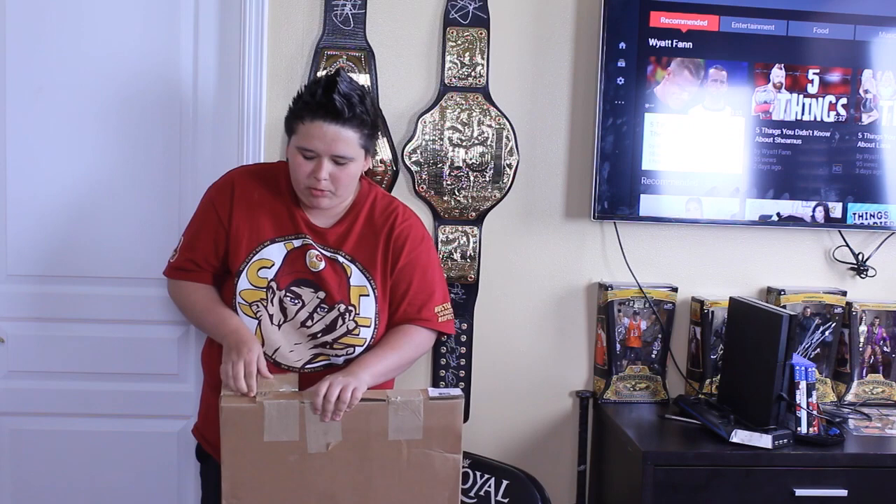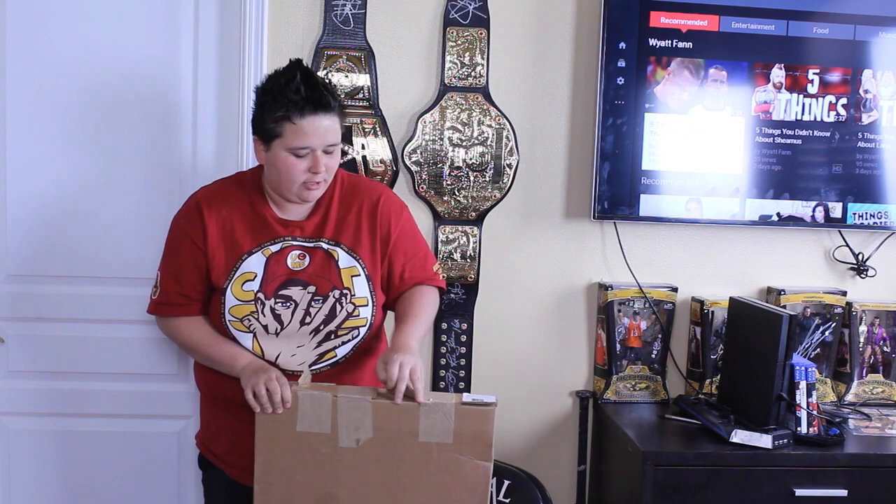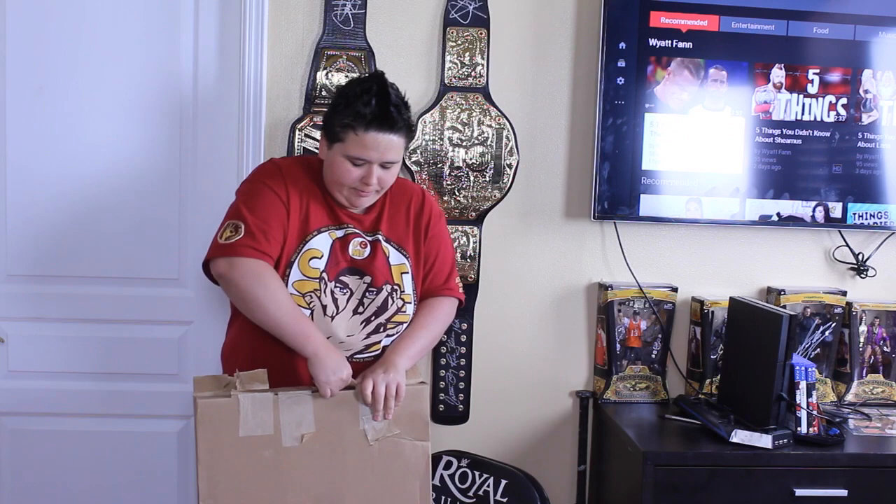As you guys know, I went to the Royal Rumble a couple months ago, and this is Royal Rumble related, so you can already tell what it is. I ordered four of these, so I don't know which one this is as far as the plaque. But we'll find out.